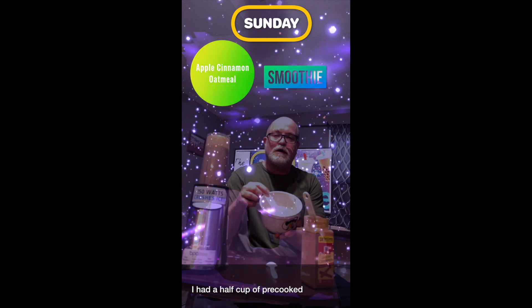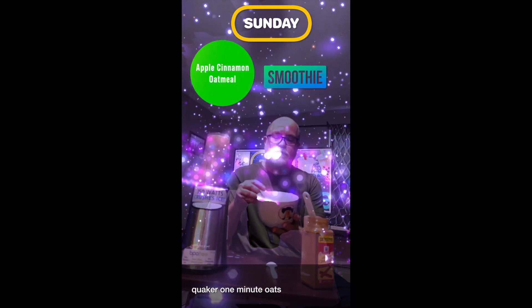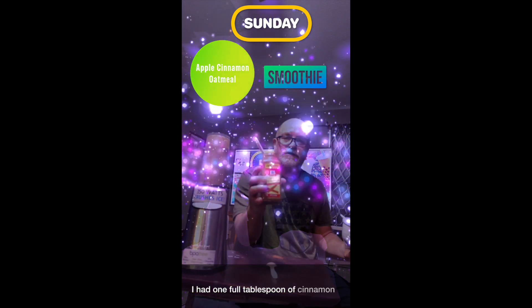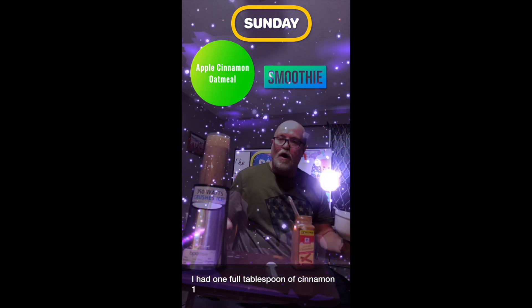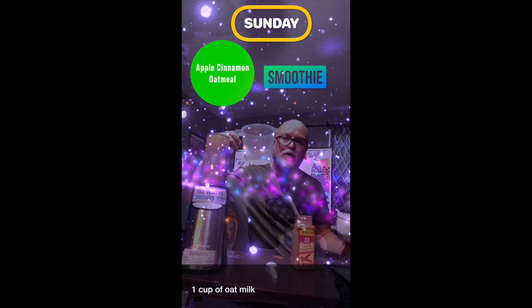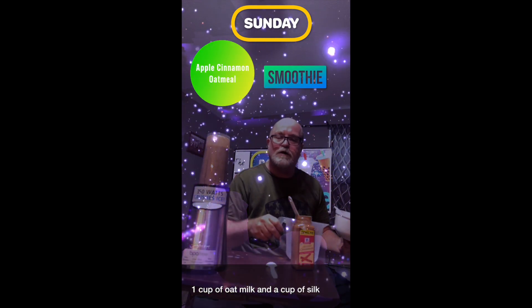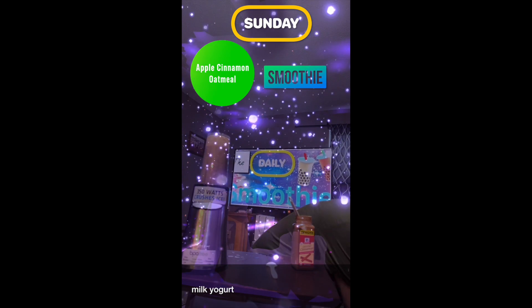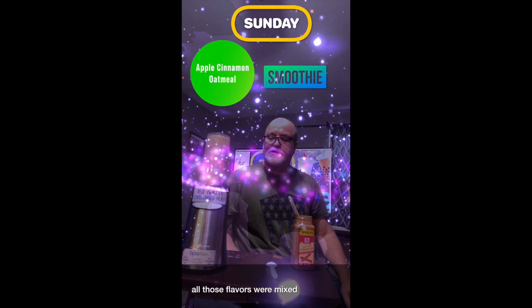...of pre-cooked Quaker one-minute oats, one full tablespoon of cinnamon, one cup of oat milk, and a cup of Silk oat milk yogurt. All those flavors were mixed and blended.